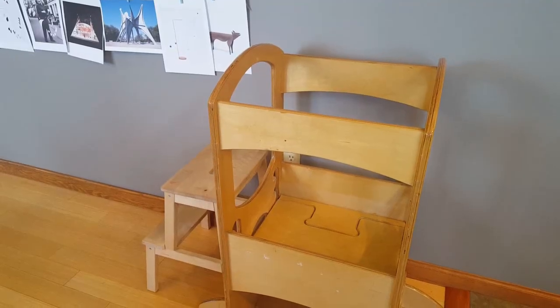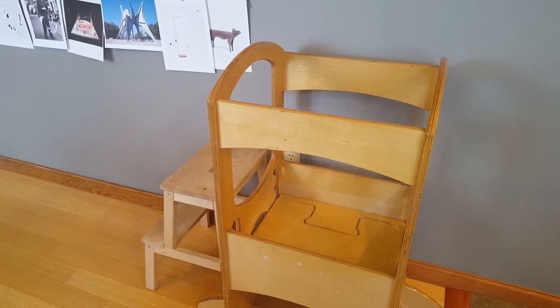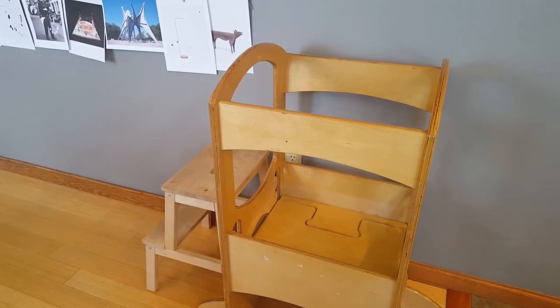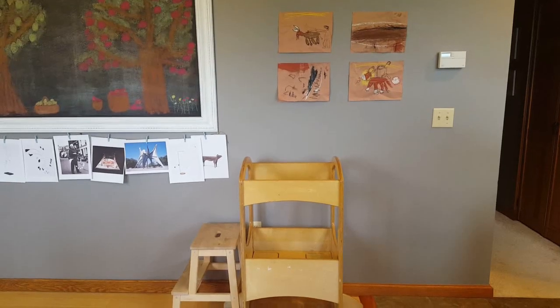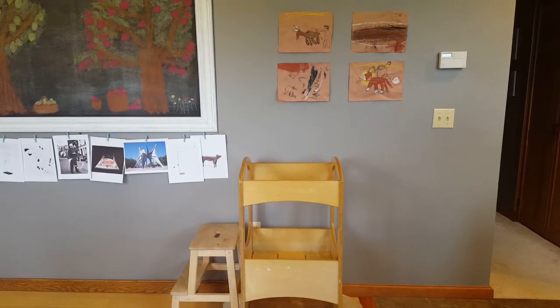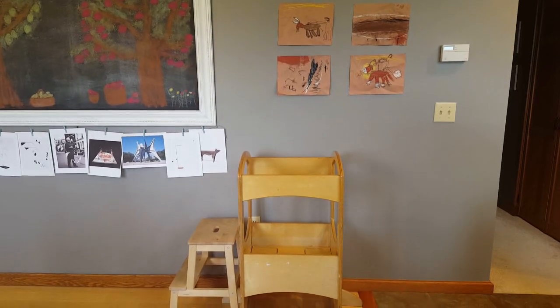I want to show you our learning tower — I've had this since my oldest was a toddler and I've used it quite frequently with the kids in the kitchen to help them be more involved. Above it on the wall we currently have some cave art-inspired chalk drawings from our prehistory unit.